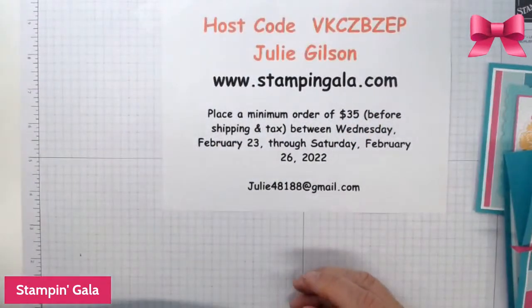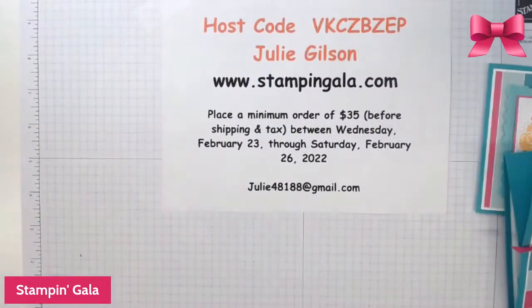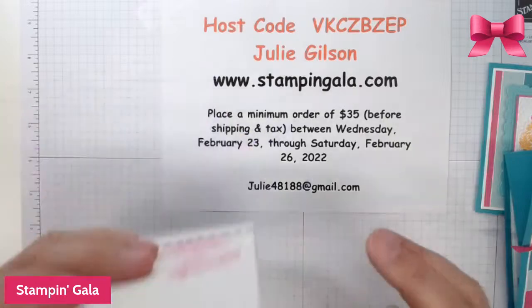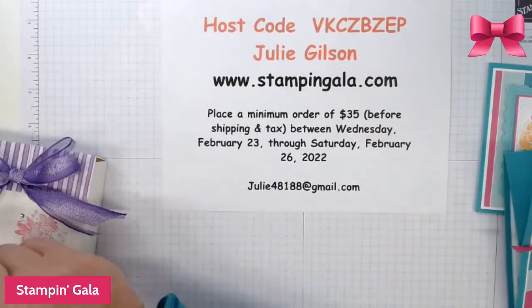I did sell out of my cruise kits. I will be posting the PDF on my PDF store for those of you that are interested. Let me show you the projects right now quickly, and then we'll get on with our projects today.